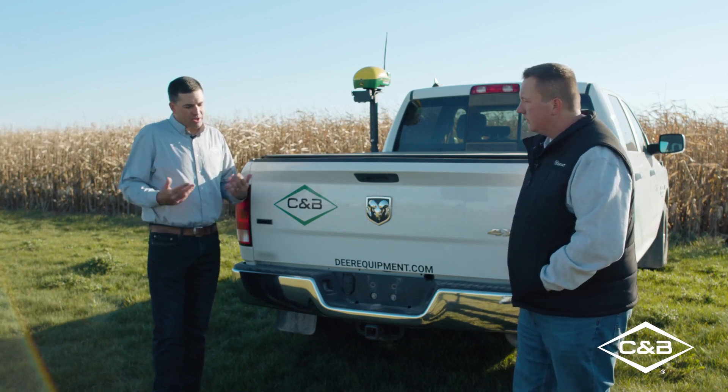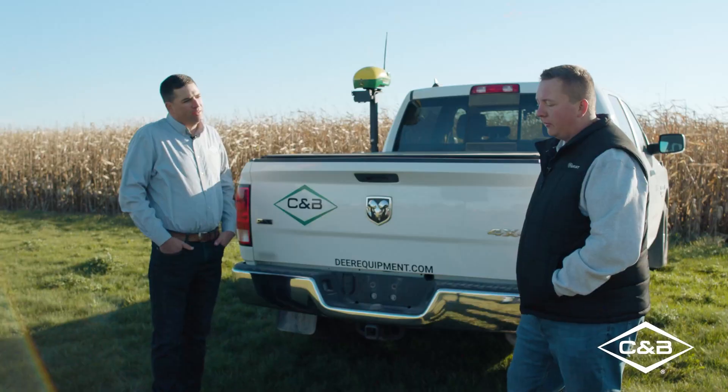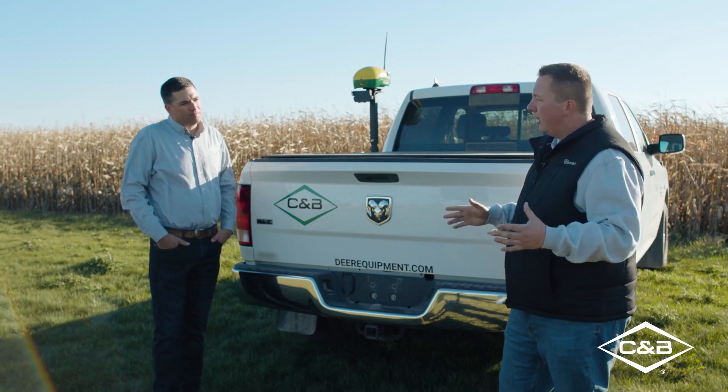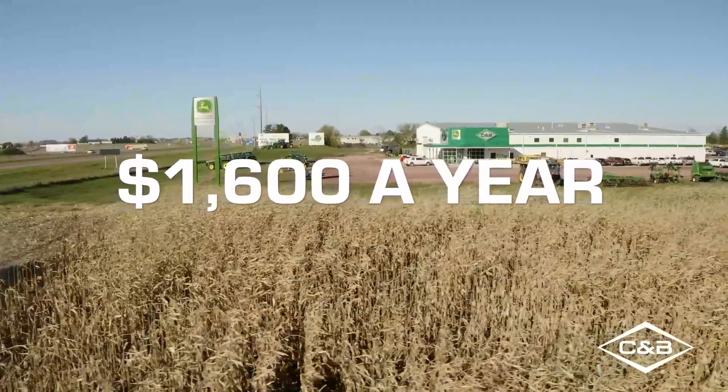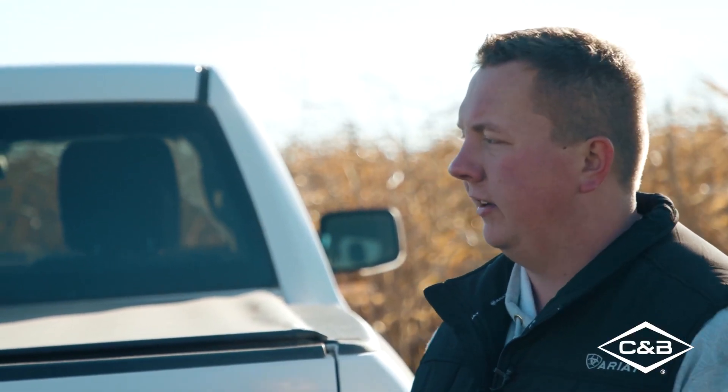On pricing — does it matter the size of farm I have, or whether I'm doing custom work? What does the general structure look like? We have a simple pricing program: it's $1,600 a year, renewed annually, and it doesn't matter your acres, your size, or the number of entities you're tracking. Every account is $1,600.